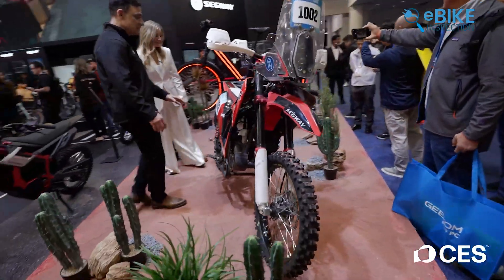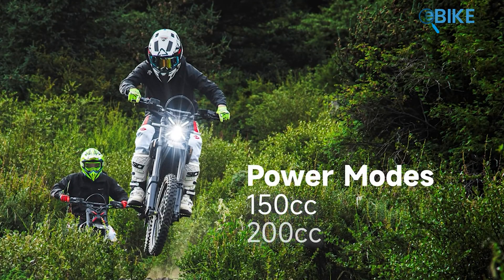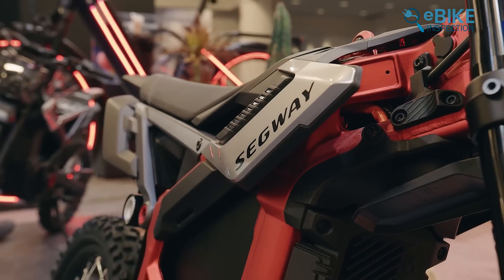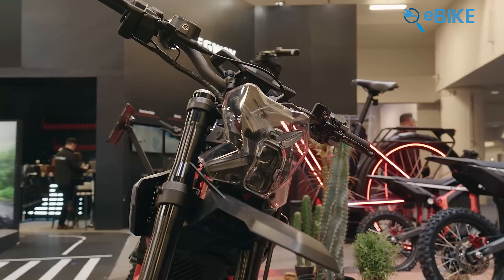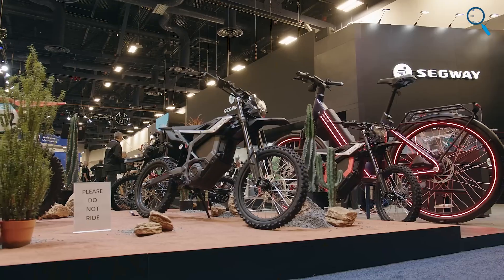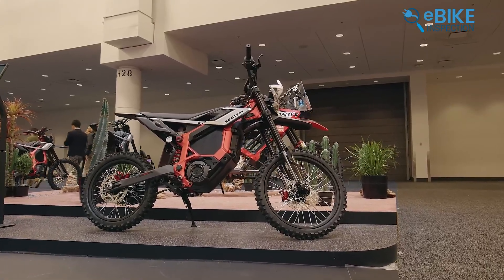Segway also brought something completely unexpected with the Zaber 300. This model doesn't try to blend in. Inspired by their Dakar rally-tested prototype, it positions itself as a true electric replacement for a 300cc gas dirt bike. A 72-volt system paired with a 44-amp-hour battery and a high-output hub motor puts the emphasis on power-to-weight, which is critical off-road. What makes it especially compelling is how much the riding experience can be customized through software. Using the app, riders can select power modes that simulate 150cc, 200cc, or full 300cc performance, helping beginners build confidence while allowing experienced riders to unleash full power.